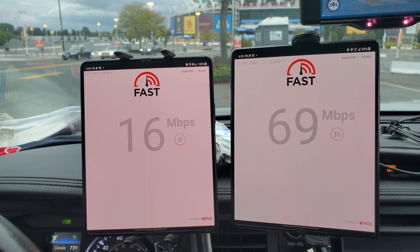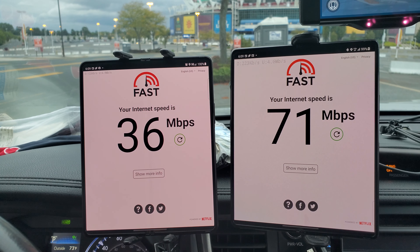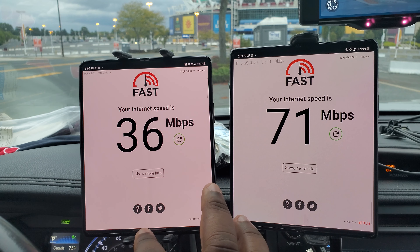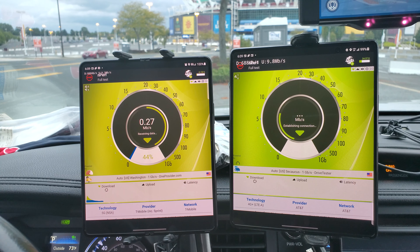Fast.com. Fast.com shows you exactly how much throughput your device is going to get from the networks in this area. Basically think of it kind of like a water hose - how much of that water are you going to end up getting? So 36 megabits for T-Mobile and 71 for AT&T.